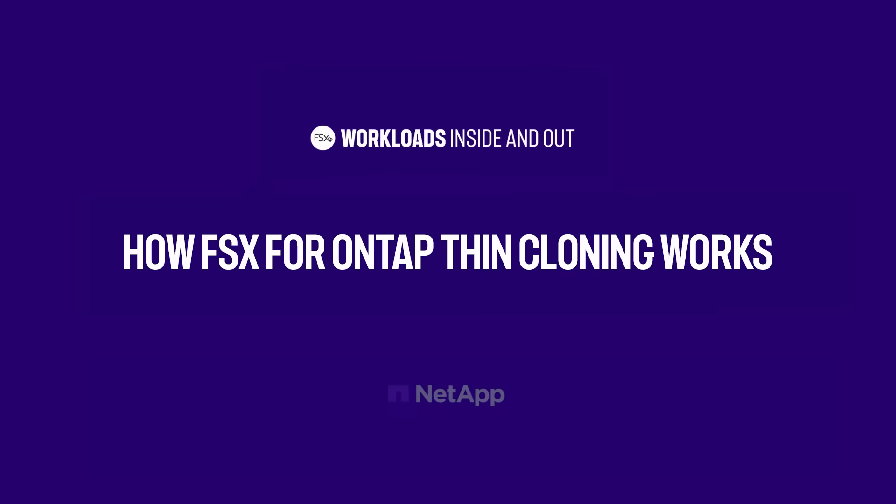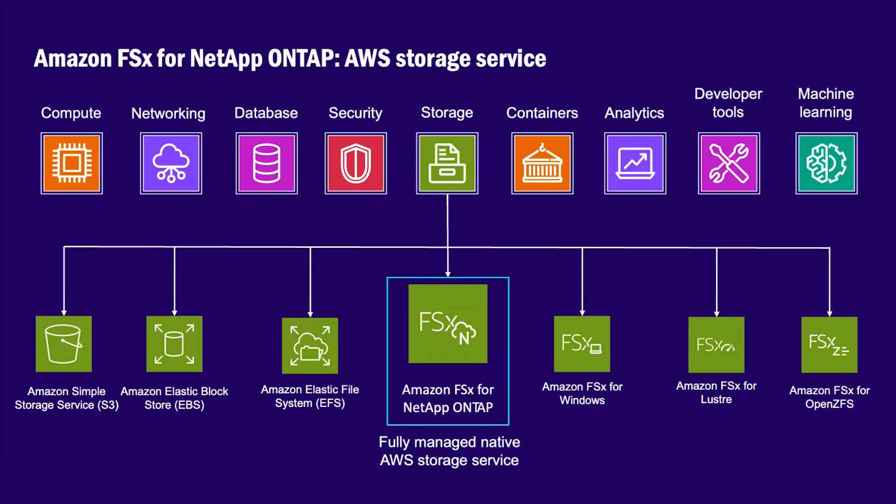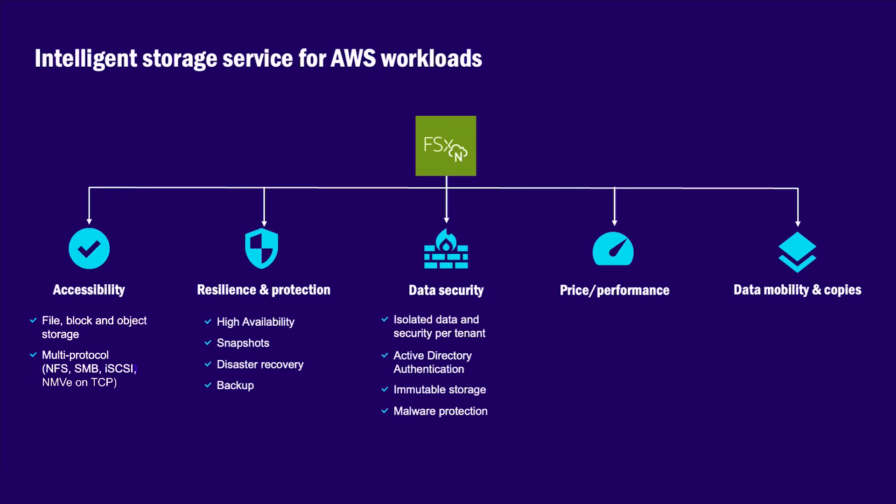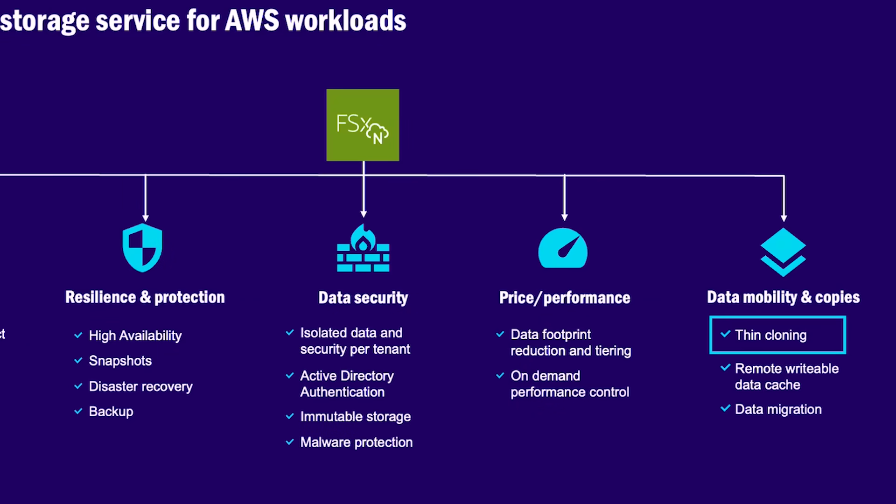Want to understand how FSx for OnTap Thin Cloning did all this and what it can do for you? Let's see a technical explanation and hands-on demo. Amazon FSx for NetApp OnTap is an AWS fully managed storage service powered by NetApp's technology. It provides intelligent storage for business-critical workloads through a comprehensive and flexible set of features. One of these features is called Thin Cloning — NetApp's customers may know it as FlexClone.